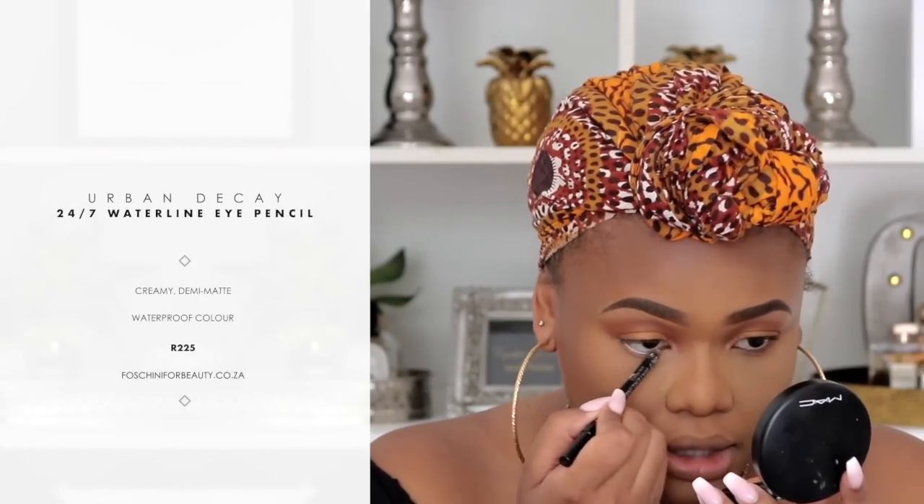I'm going to do my signature waterline — just line my waterline with a nude pencil. Then I'm going to go back in with the palette and add some color to my bottom lashes.